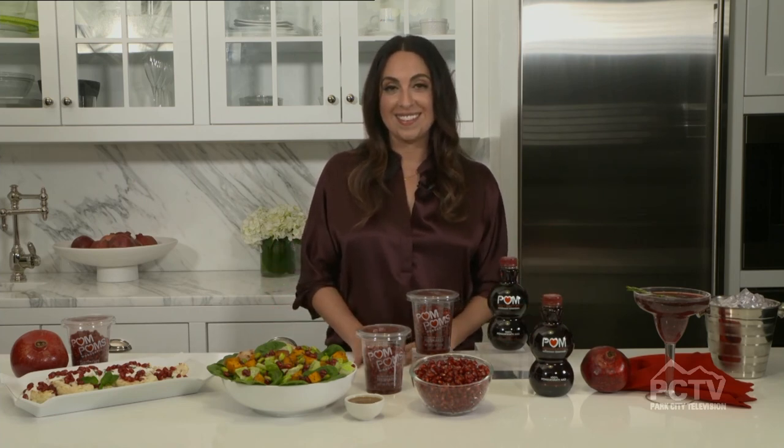Well, thank you so much, Robin. I'm so excited to start using more pomegranates in my recipes, and I hope you have a great holiday season. That's great. Thanks for taking time with us today. Thanks for having me.